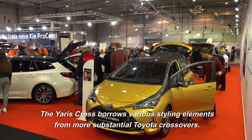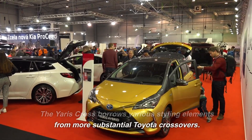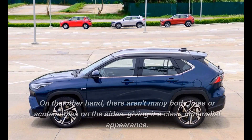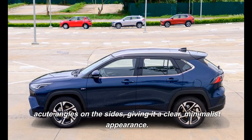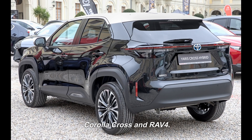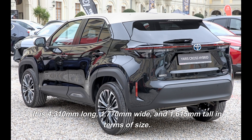The Yaris Cross borrows various styling elements from more substantial Toyota crossovers. On the grille and the headlights up front, you can discern traces of the Corolla Cross and RAV4 models. On the other hand, there aren't many body lines or acute angles on the sides, giving it a clear, minimalist appearance. In terms of the rear, the large tailgate opening and drooping, narrow taillights are more reminiscent of the Corolla Cross and RAV4. It is 4,310mm long, 1,770mm wide, and 1,615mm tall in terms of size.